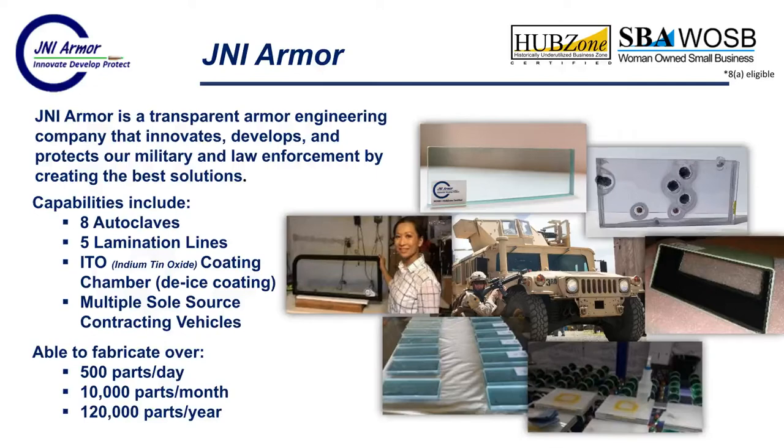I want to tell you a little bit about JNI Armor. We're a transparent armor engineering company that innovates, develops and protects our military and law enforcement. Our capabilities include eight autoclaves, five lamination lines, an ITO coating chamber and multiple sole source contracting vehicles. Our capabilities allow us to fabricate well over 120,000 parts per year — significant capability, poised to protect our warfighters.